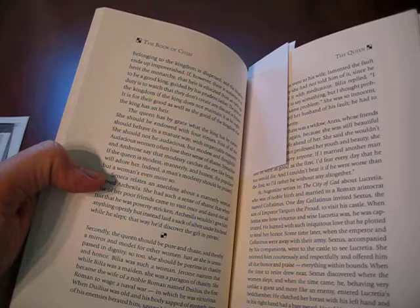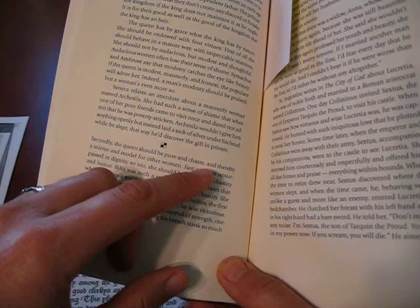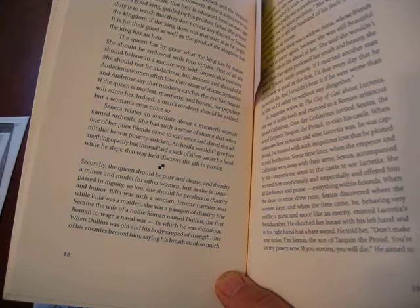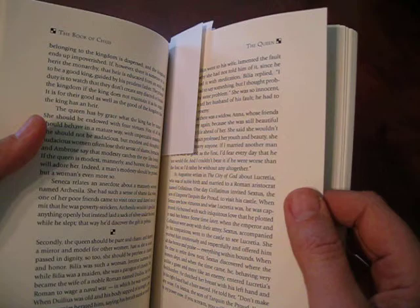That's true for leaders everywhere and always. The queen — now this is a bit dated. The queen should be pure and chaste and thereby a mirror and model for other women. When they say chaste, they don't mean she's a virgin. They mean she is sexually appropriate. And that's often an issue with leaders, but for the queen, as a woman, it was like the definition of her job.